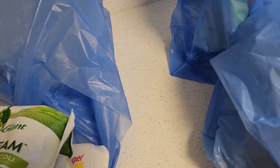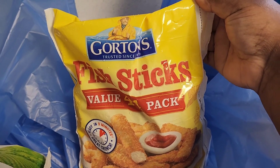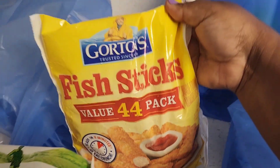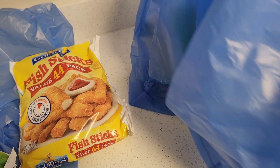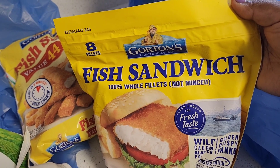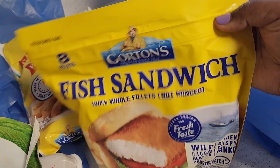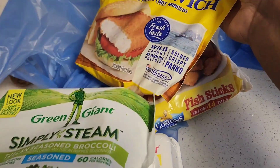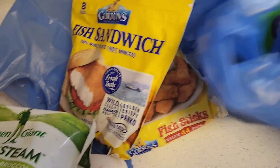I got these fish sticks because Naya and I love fish sticks. This is one of the items I got as a substitute — these are fish sandwiches. I've never had this one; I had picked something else but this was substituted. That's fine, we can try that.